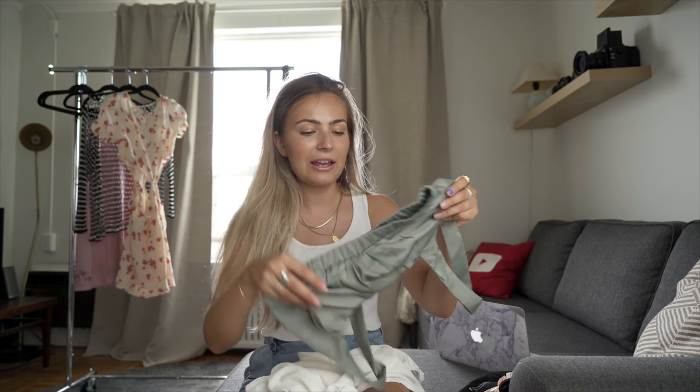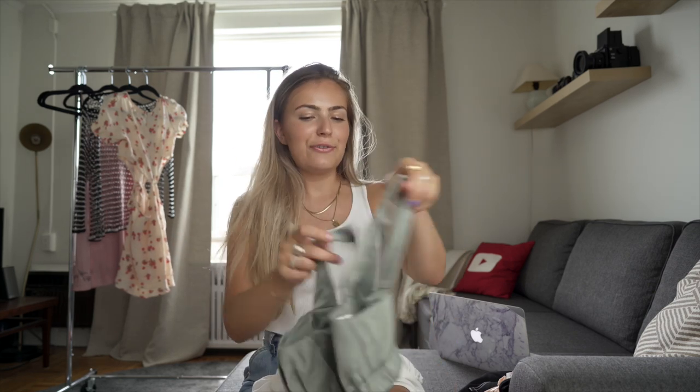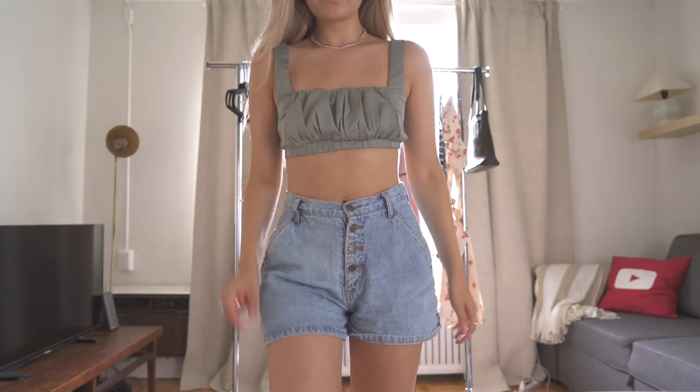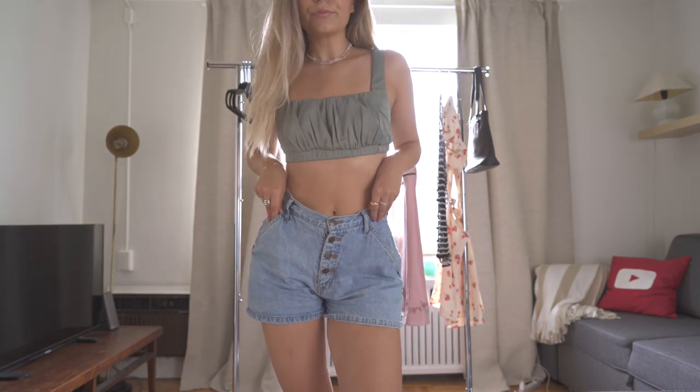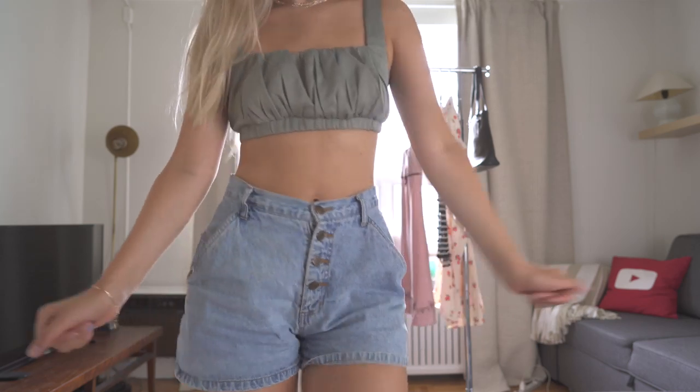Something I've really been into right now is the whole ruched bust area — I feel like that's very, very popular, almost kind of a prairie-esque type of situation. So I picked up a few things that give off that aesthetic. The first one is this really pretty kind of imitation satin material — I want to call this a sage green. I think it's super pretty. I also wore this on my Instagram. I think I wore it with a light wash high-waisted pair of jeans and it looked so nice. It's great for date night and great for vacation.